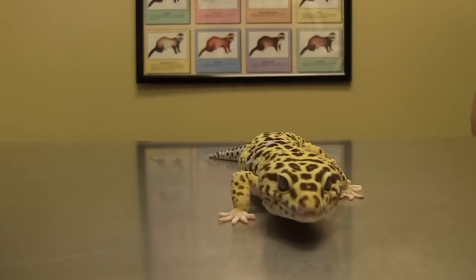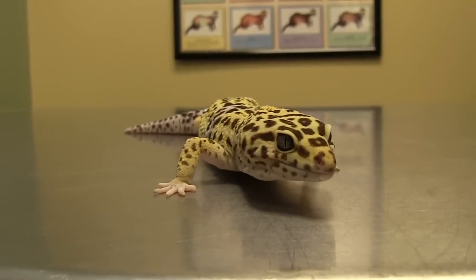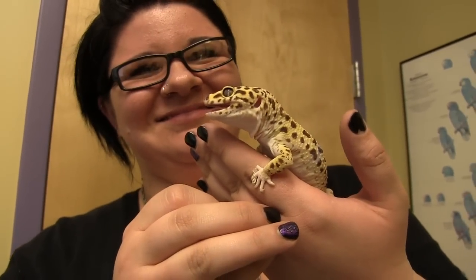Leopard geckos are a great starter reptile if you're interested in getting into lizards. They are easy to care for once you get everything set up properly and they tend to have a gentle temperament. They're not likely to bite, so they're also good for kids who are looking to get into reptiles.